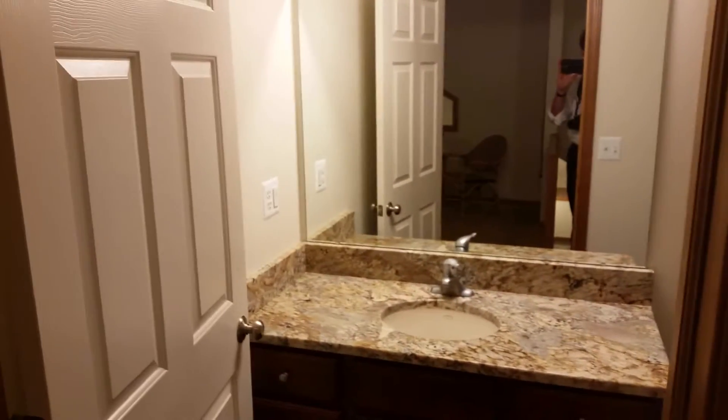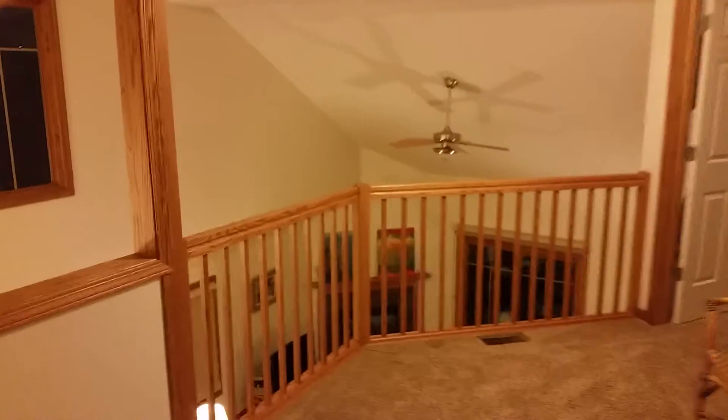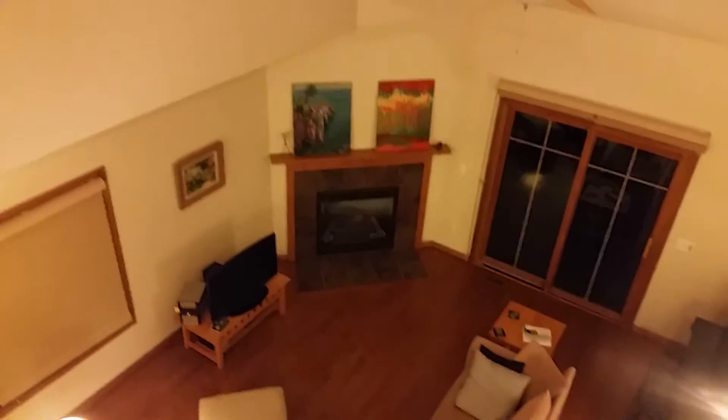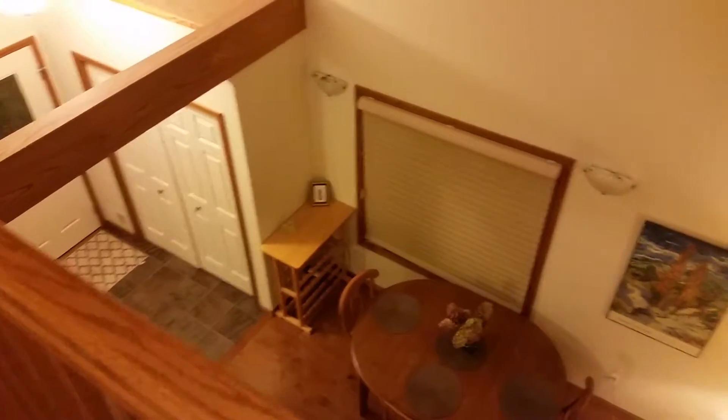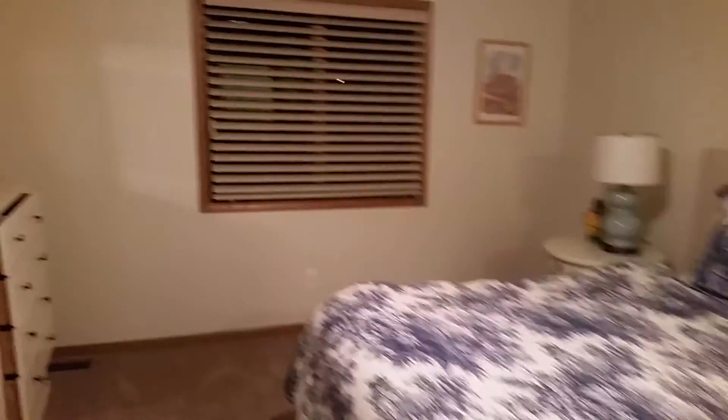Coming out of bedroom two, here's bedroom one. And here's bathroom one. Looking back around, here's the loft overlooking the great room — there's the fireplace — with a casual table and the front door visible below.